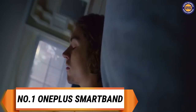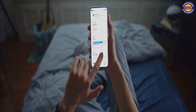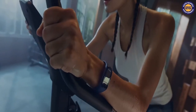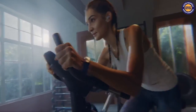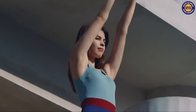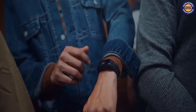On the first spot we have the OnePlus Smart Band. It features a 1.1 inch AMOLED color display, customizable wallpaper, and a 5ATM IP68 rated build quality for dust and water resistance. It offers an optical sensor for tracking SpO2 levels.